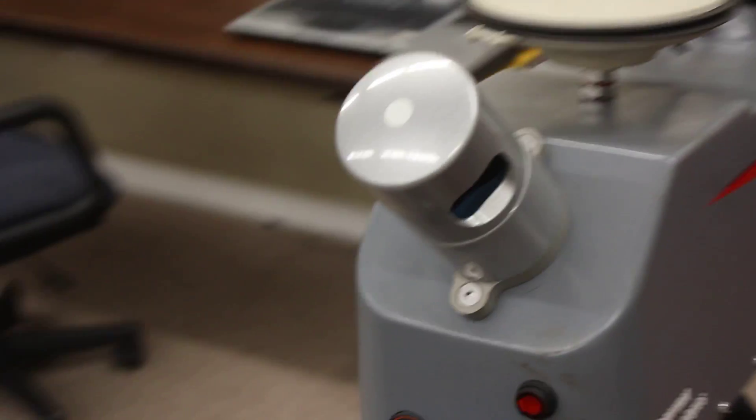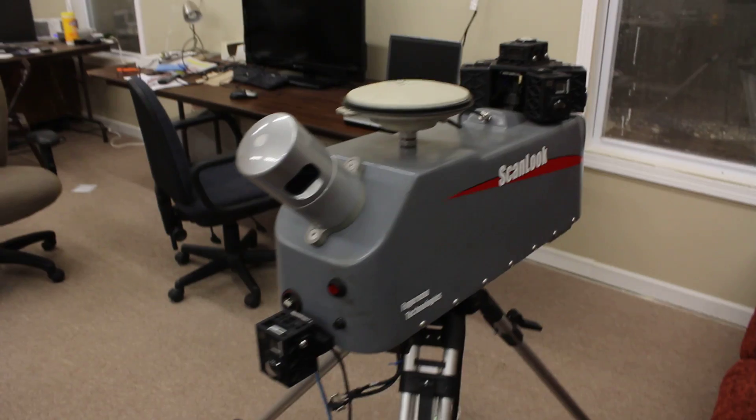Daniel has developed a 3D laser scanner that couples GPS data with 3D laser scanner data — LiDAR. So you can basically scan anything as you go down the road, right? Pretty much anything. We've put it on a snowmobile, even a snowmobile. This is messed up, man.